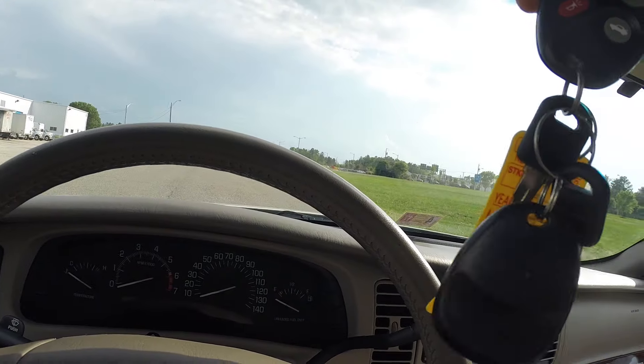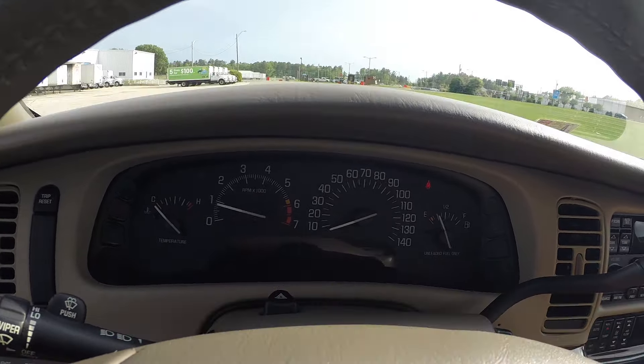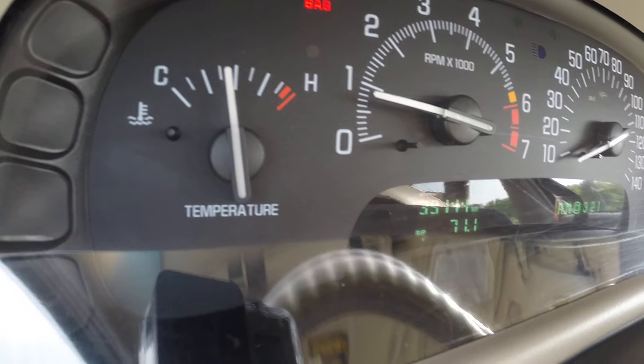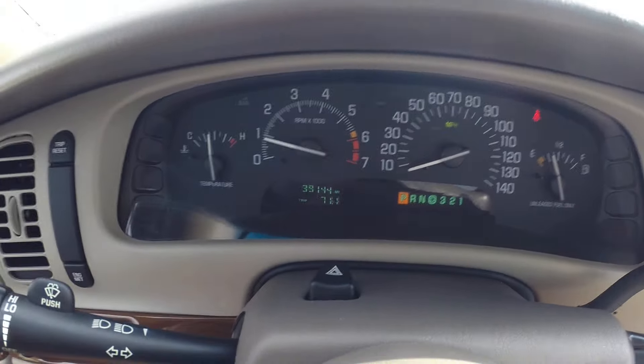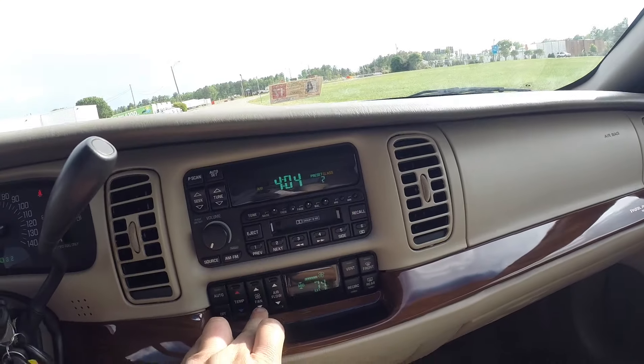Two keys and two remotes. This car has 39,144 original miles. There are no lights on on the dash.